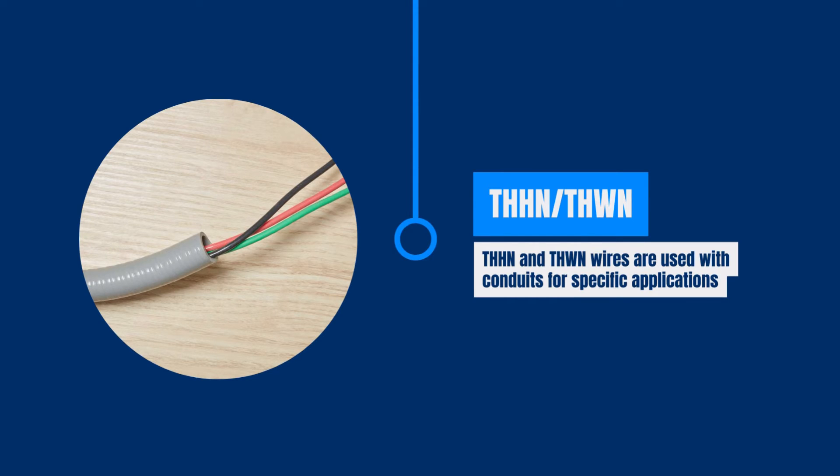THHN and THWN wires are single conductors with individual insulation, protected by a conduit. They're commonly used in basements, garages, and for short runs inside homes.